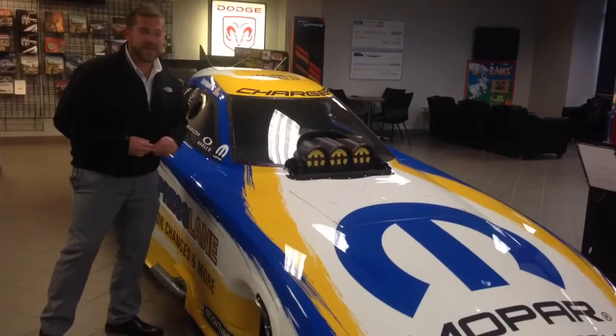Check out these alloy wheels on this bad boy. Amazing — they're probably magnesium, super lightweight. You know, that's how this car is going to run those 300 mile an hour, 4-second quarter passes.